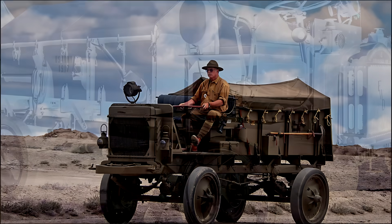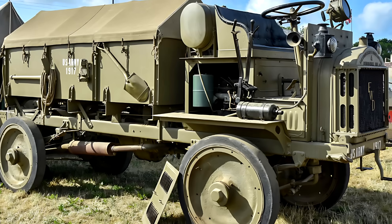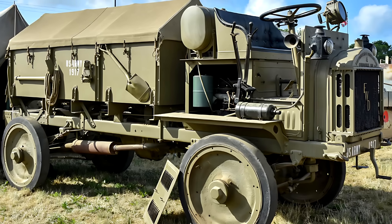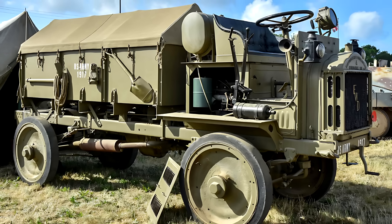The Model B was built on a sturdy double-ladder frame chassis. Inside this external frame sat a shorter inner frame that carried the engine and transmission, while the outer frame supported the suspension, cab, and cargo bed.